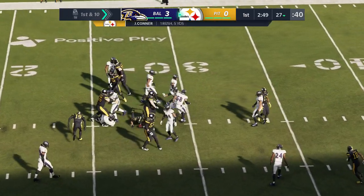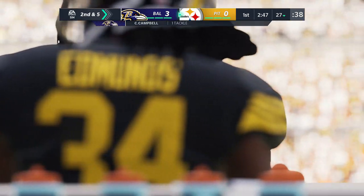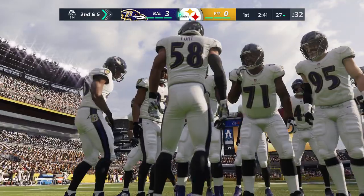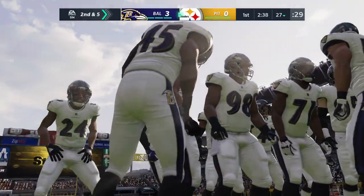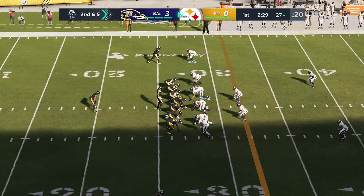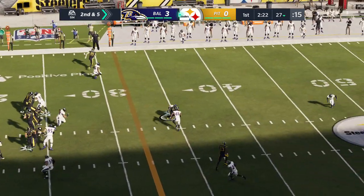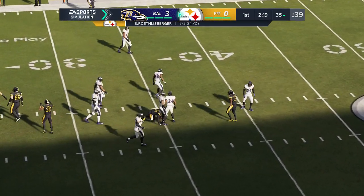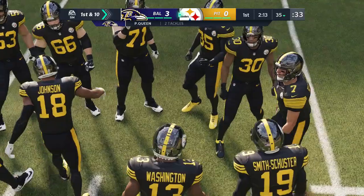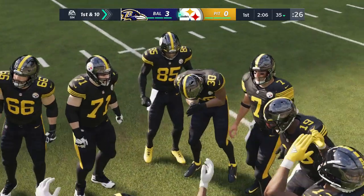First carry for 2018 Pro Bowler James Conner — he finds some space past the 25 to the 27. Calais Campbell makes the stop. Those kind of runs open up a world of opportunities for this offense going forward. After the pickup of five, second and five — Roethlisberger finds an open man, completes it to Smith-Schuster, who takes it up to the 35-yard line. A first down pickup of eight. One of the simpler routes in the playbook, but oh so effective.